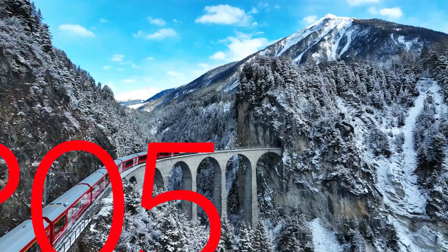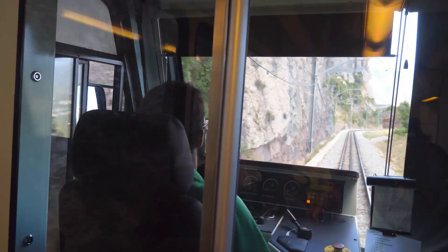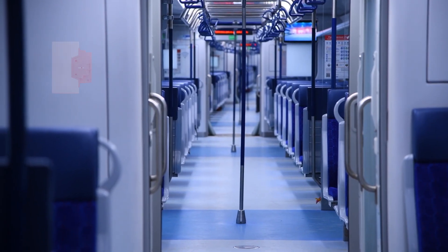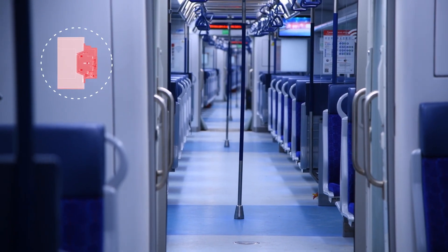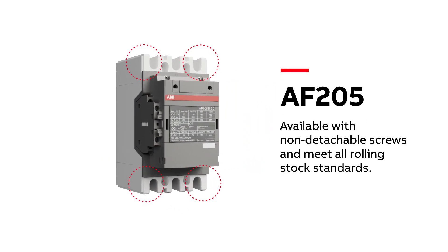In trains, take AF205 as an example. They can be installed in any environment — driver or passenger cabins — for all types of train lines and can be used for a wide variety of functions. They are available with non-detachable screws and meet all rolling stock standards.